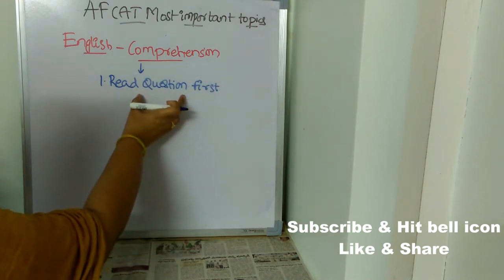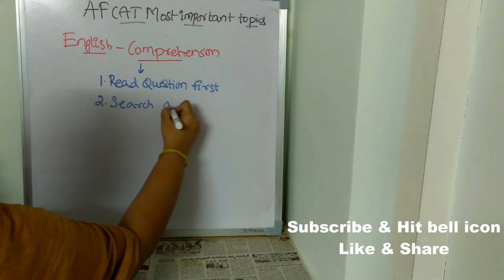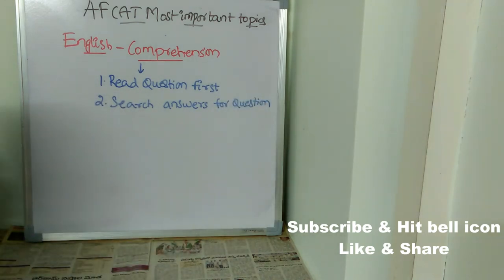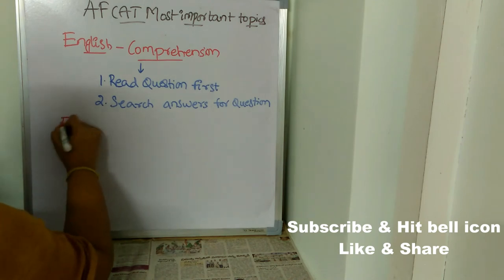Whatever questions are given under the comprehension passage, first read the question and then search for the answers. Since there is very limited time in this exam, every minute is important. Instead of reading the entire passage first, read the question first and then search for the answers — this will save you a lot of time. You also need to concentrate on error detection.